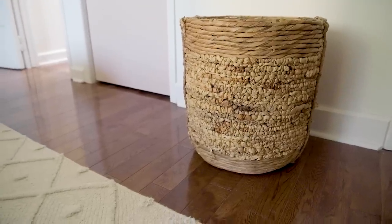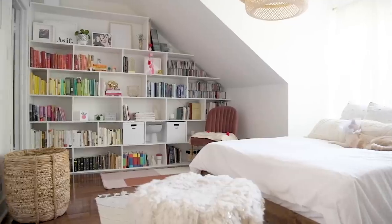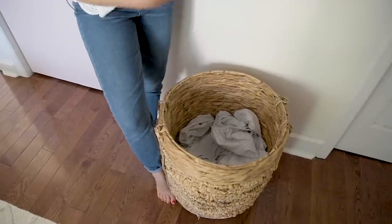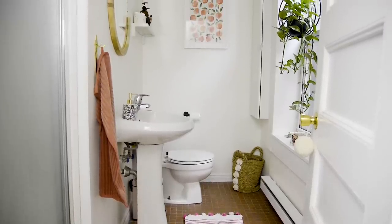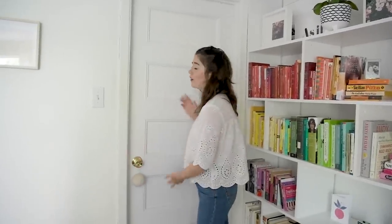This basket has been many things over the years — a plant pot, and now my laundry basket. A great tip: get a decorative basket and use it as your laundry bin. When you come into this room you don't necessarily know it holds dirty laundry, but it's decorative, wide, big, and functional while also looking beautiful. Through this door is our bathroom — I did a makeover on that tiny bathroom for under $400, and I'll link that video up here.